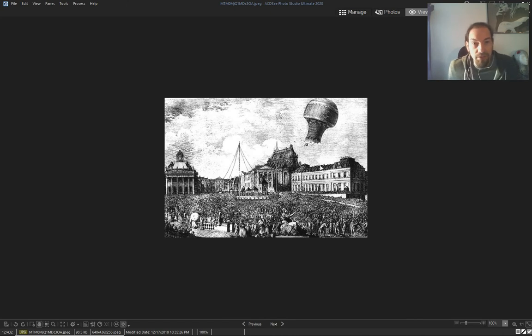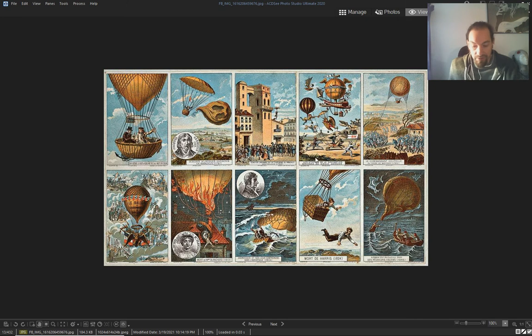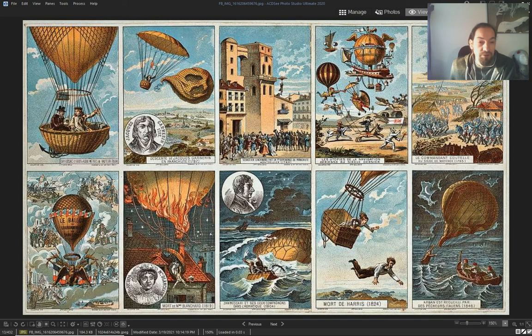Stories like that are made to make you not want to go on airships — just like they make stories to make you not want to go on a cruise ship. It's a bunch of airships. This one — I'll let it go — the first airship with a parachute, 1797, Jacques Garnerin.